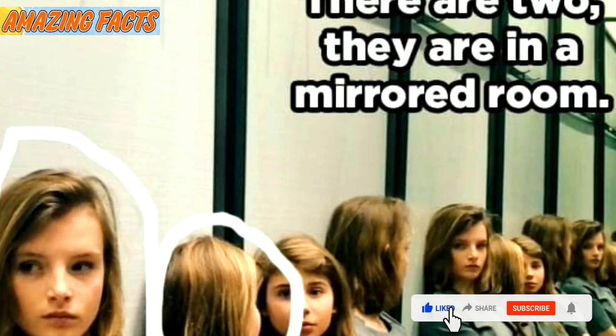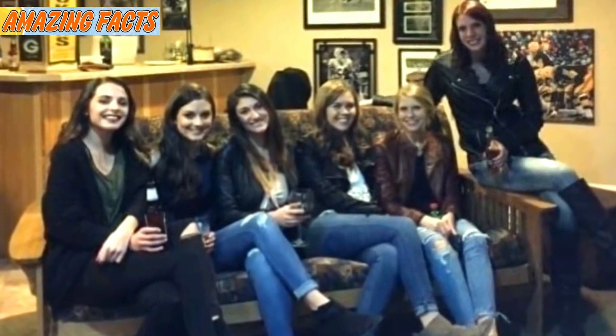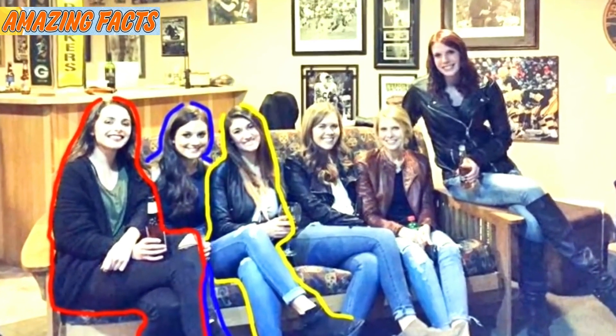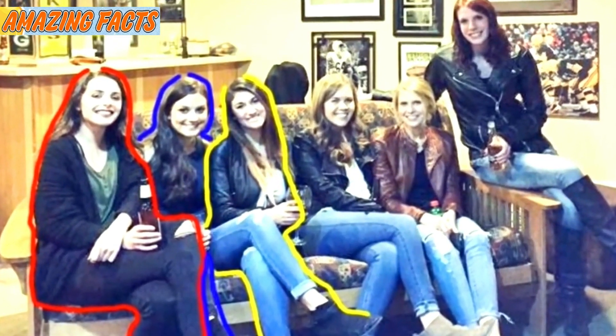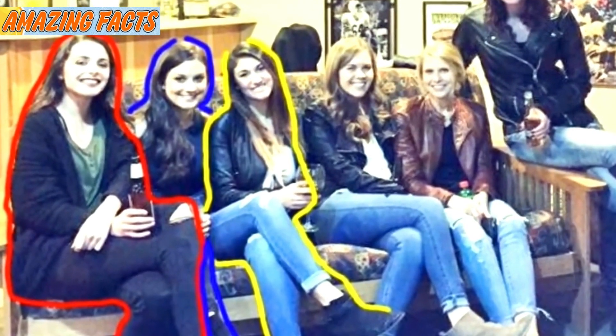Lastly, here's one that was the subject of a huge debate recently. Do you notice anything strange about any of the women sitting on the couch? Focus your attention on the third woman from the left — where are her legs? When the legs are highlighted in separate colors, it's easier to tell whose legs belong to whom. There are the correct number of legs in the picture; it's just that the woman in the middle is hiding them. How'd you do? There's always more than meets the eye.